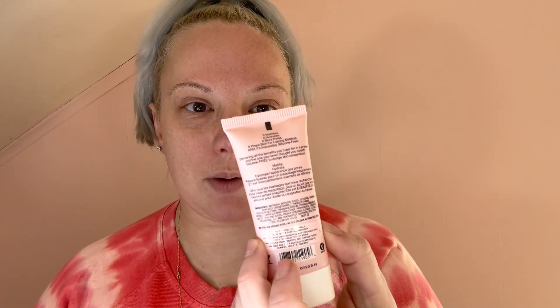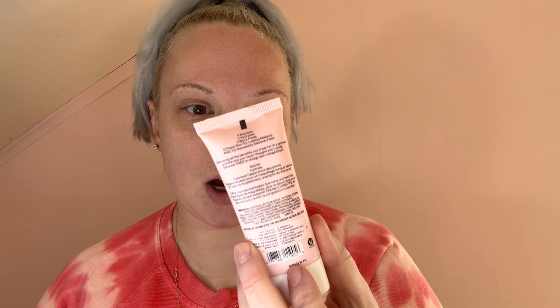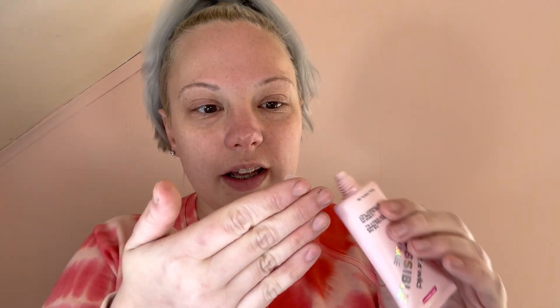For primer today we're going to go in with this one by Wet n Wild. It is their new Impossible Primer. It says that it is the silicone-free primer that does it all, so I guess we'll see how accurate that is. I'm going to take this tab off. This is what the consistency looks like — it's just very silicone-looking.